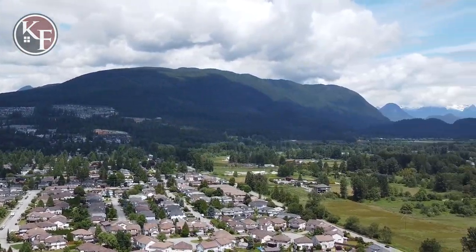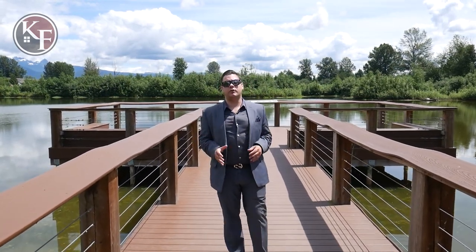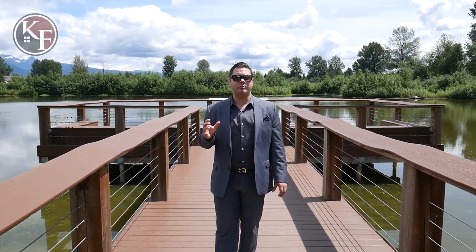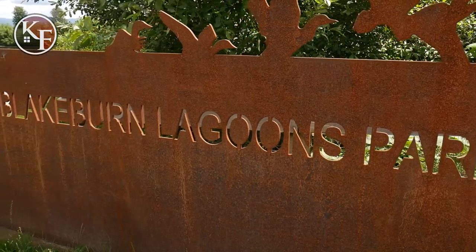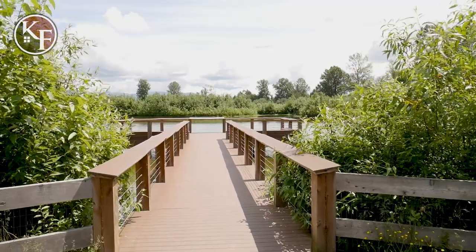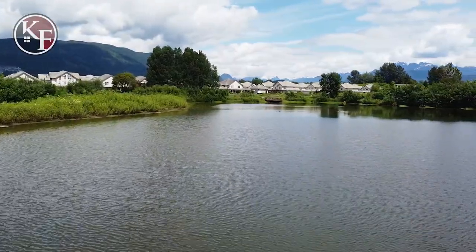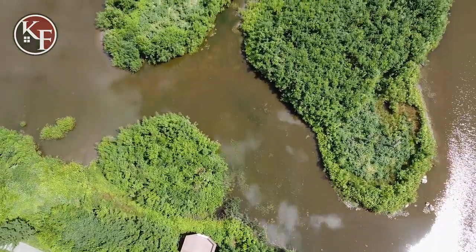If you've been doing any research into the Lower Mainland, you can see there's a ton of natural beauty in this province, and the City of Port Coquitlam is no different. The city itself has over 271 hectares of park and green space for you to enjoy. Right now we're at Blakeburn Lagoons Park, which is adjacent to Blakeburn Park and was developed in 2018 — a newer park where you can come enjoy and connect with nature.